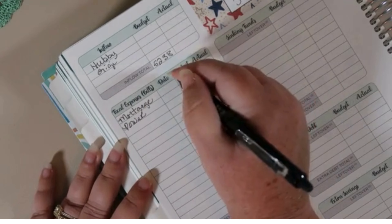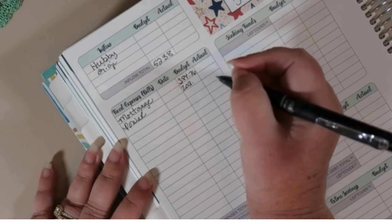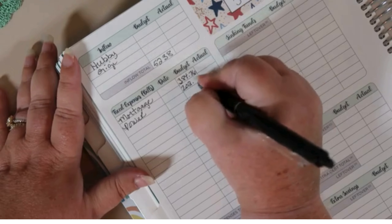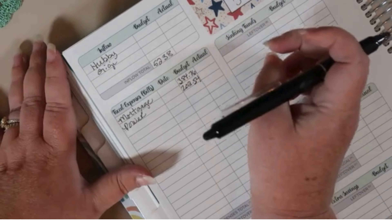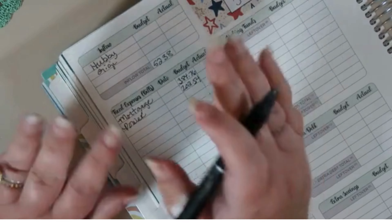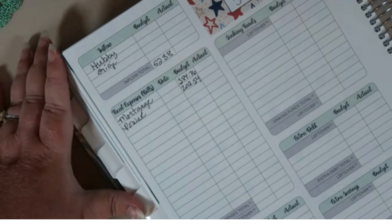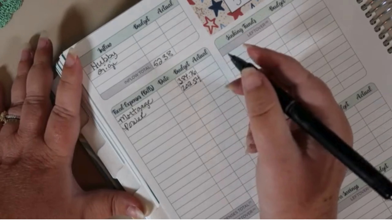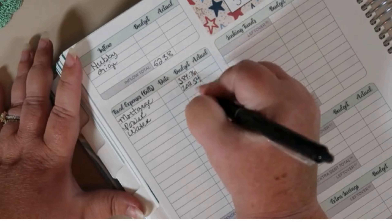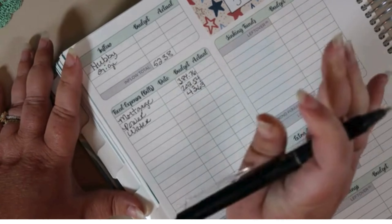Our power bill — hubby was home and he does not know how to use natural light. He turns every light in the house on all day long. When I'm here while he's at work, I don't turn the lights on at all because I have natural light. We discussed it and he will try to get better, but our power bill is almost as much as our mortgage. Our water bill was $43.63.